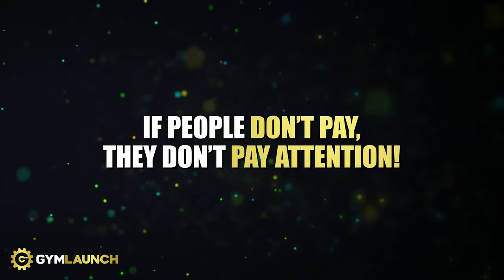Because we know this for a fact: if people don't pay, they don't pay attention. And if you truly want to change lives, you need to acquire the skillset to get people to invest in themselves and your business. Otherwise they will never show up, never follow a plan, and you will ultimately run your business into the ground. So if you want a successful business and you want to impact more lives, this is what must happen.